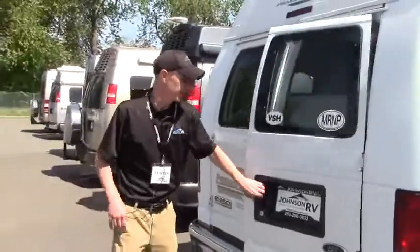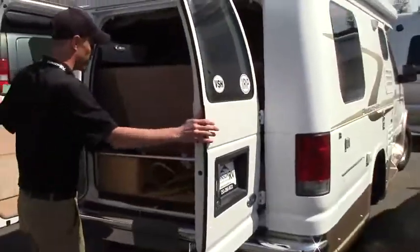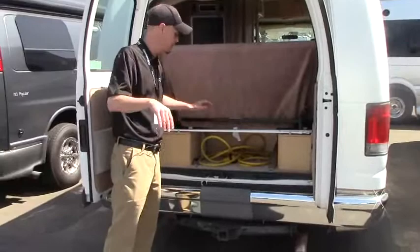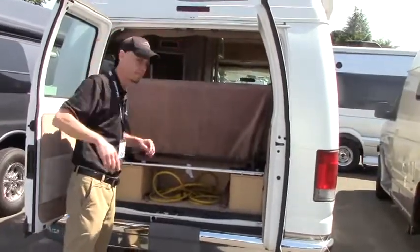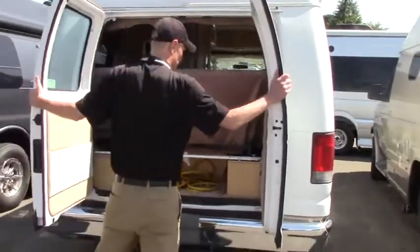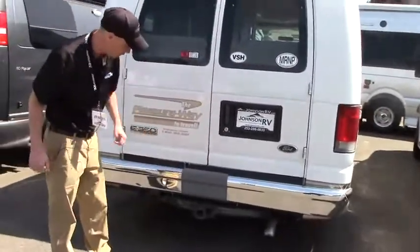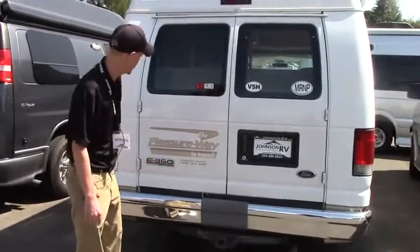Notice we have these nice double doors here with access to the back area. In the back is actually where you're going to have access to your awning — your manual awning hook — as well as a bracket that goes down the middle to better keep your awning up. You'll notice a little bit of storage back here, but just having this access is really what it's all about. Down here we are equipped with a hitch — it does have the seven-pin connection and this is a 5,000 pound hitch.